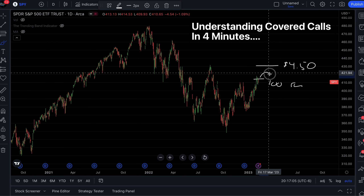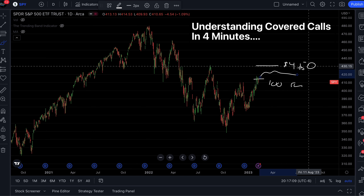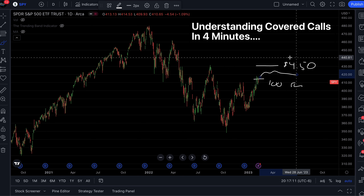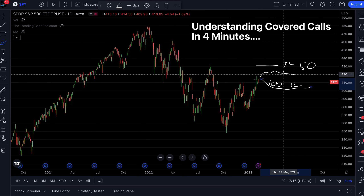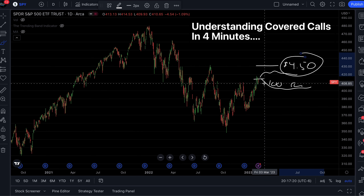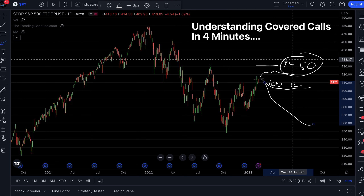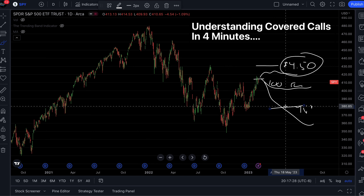Option two: the stock stays below 431, so it makes money from just moving up but stays below the strike. We keep the stock profits and we get to keep the $450. Next, if the stock moves down, we may sell the stock at a loss, but we keep the $450 which offsets some of our losses. The only way we really lose is if the stock drops by more than $450, because that's how much they paid us.